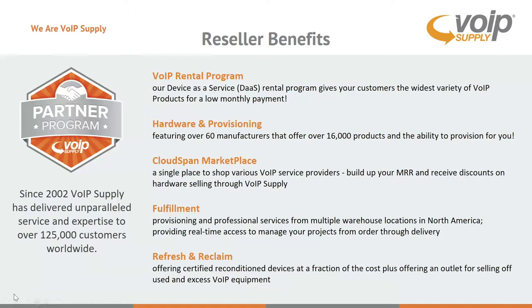On the flip side, if you run into opportunities where there are some unwanted Yealink or Polycom phones, VoIP Supply can reclaim those items and offer you or your customers some cash to put towards brand new Fanvil phones. With that said, I'd like to pass the torch over to Tommy Lee of Fanvil — Tommy, you want to take it from here?